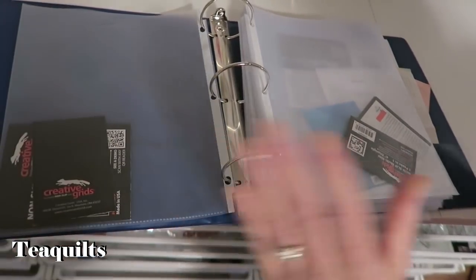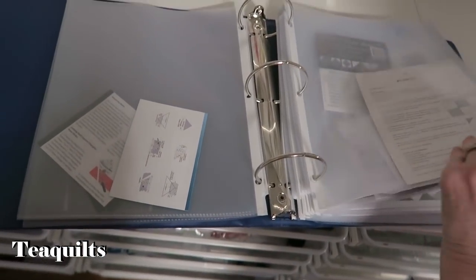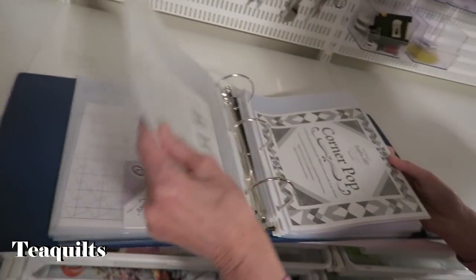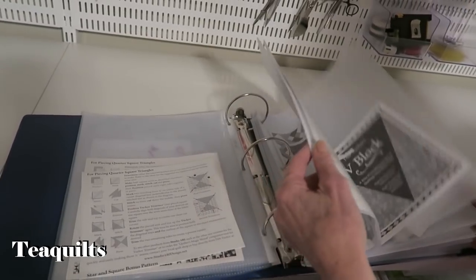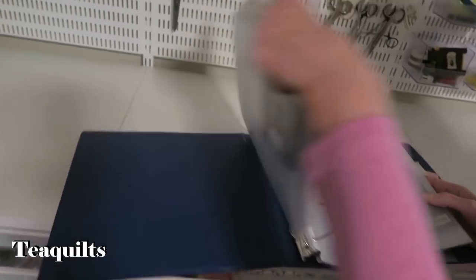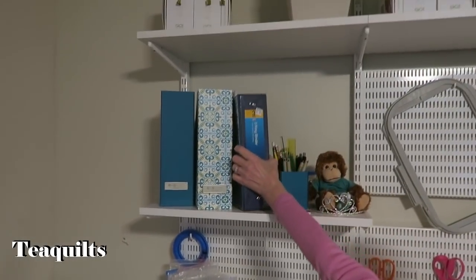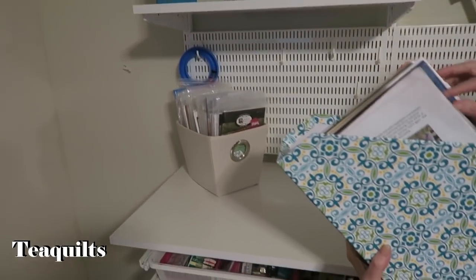Often you can't find those directions, so you put them in page protectors and then into a binder where you can find them. And another tip: if you've already tossed your papers or can't find them, most ruler companies will have instructions online that you can download. I would prefer a paper file, but your computer works too — though if you have a power outage you won't be able to get it off your computer.